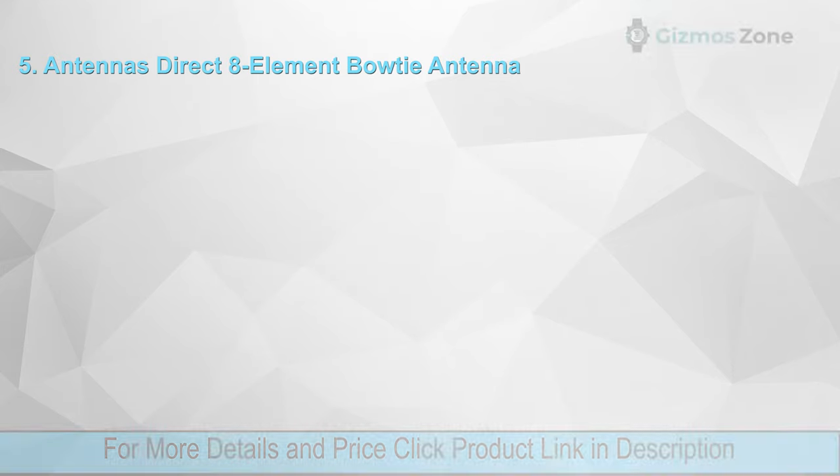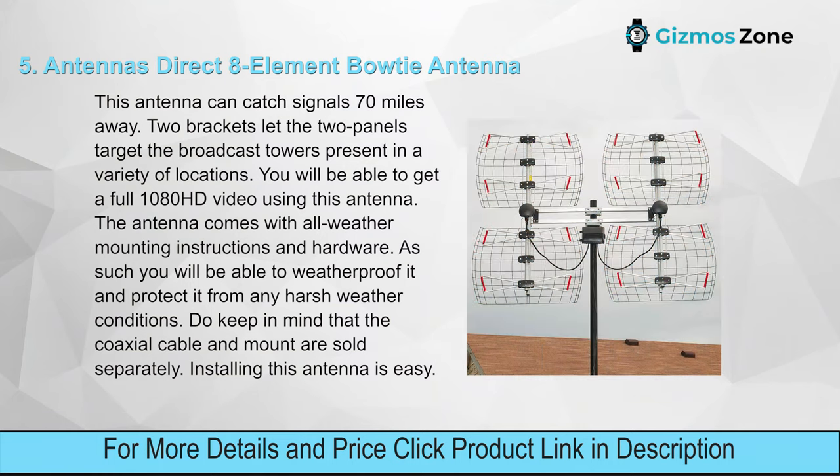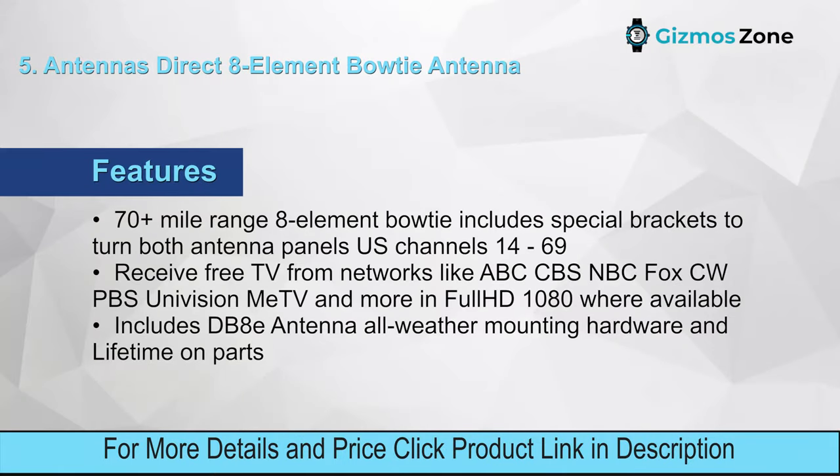Number five: Antennas Direct 8-Element Bowtie TV Antenna. This antenna can catch signals 70 miles away. Two brackets let the two panels target broadcast towers in a variety of locations. You will be able to get full 1080 HD video. The antenna comes with all-weather mounting instructions and hardware so you can weatherproof it from harsh conditions. Note that the coaxial cable and mount are sold separately.